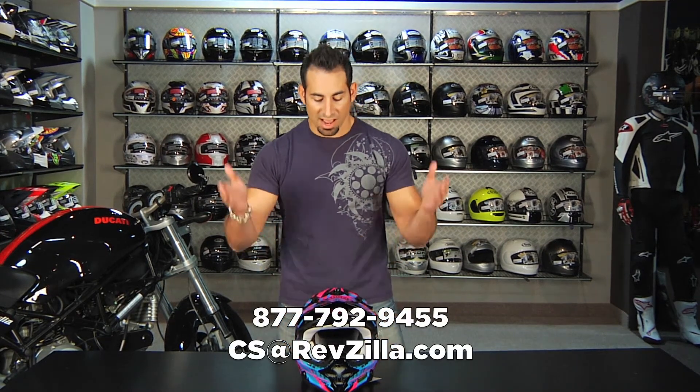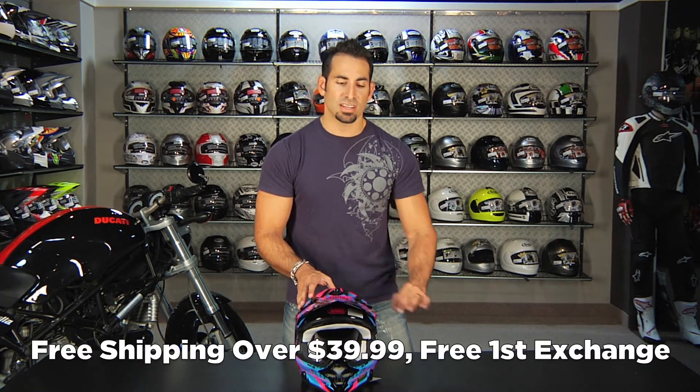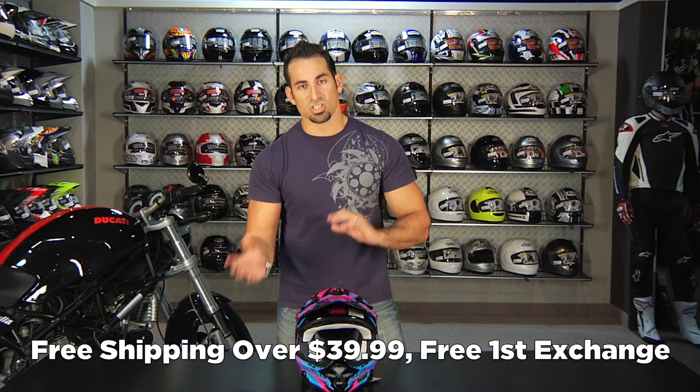Shoot us a line, see us at RevZilla.com or 877-792-9455. If you have any questions, as always it's over 39 bucks we'll ship for free. If you need to send it back or exchange it, we'll exchange it for free.